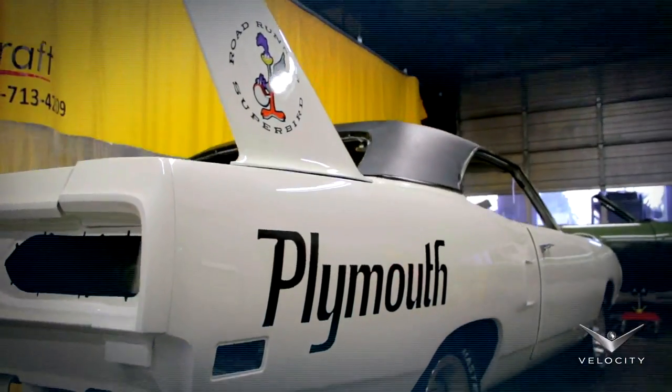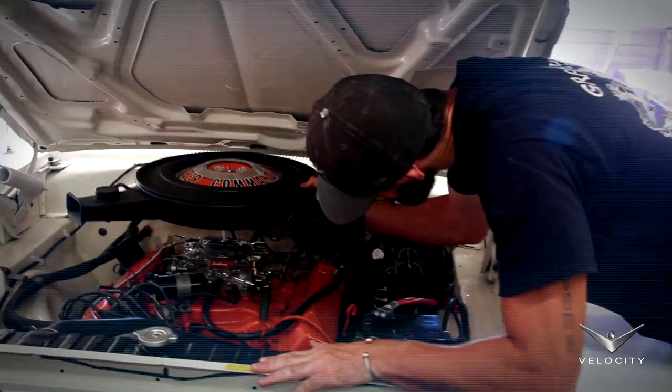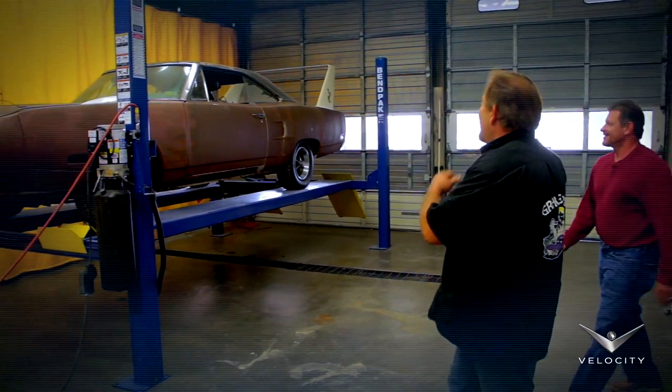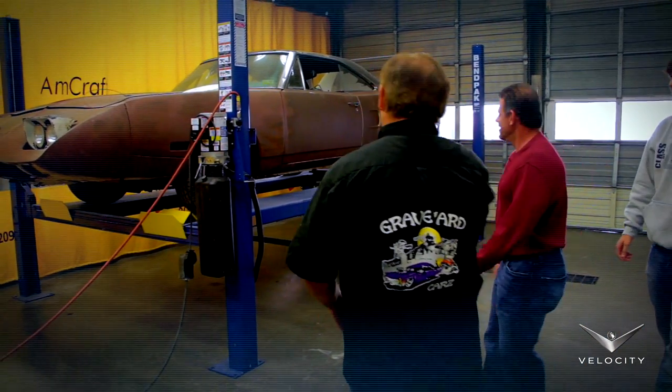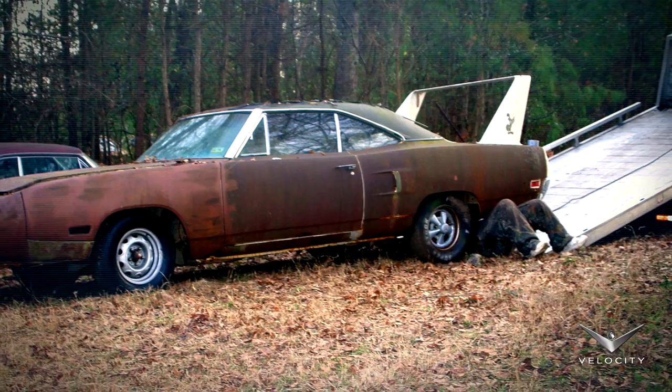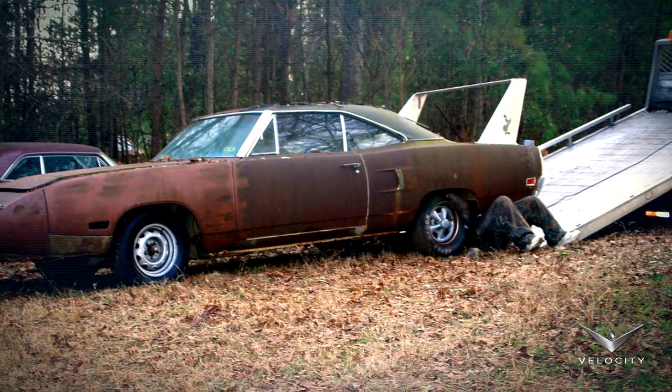From rusted to resurrected, this 1970 Superbird has seen an amazing transformation. Now it's time for the Hills to lay eyes on their beloved 1970 Plymouth Superbird for the first time in two years — and the first time the car has ever been seen with paint on it in over three decades.